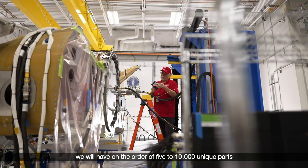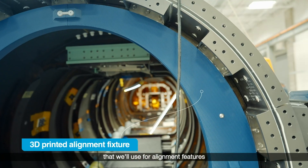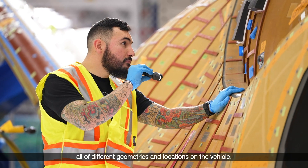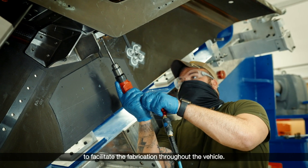For the Dream Chaser program, we will have on the order of 5,000 to 10,000 unique parts that we'll use for alignment features when we do installation on the vehicle — all of different geometries and locations. We're also getting ready now to do a lot of drill fixturing to facilitate the fabrication throughout the vehicle.